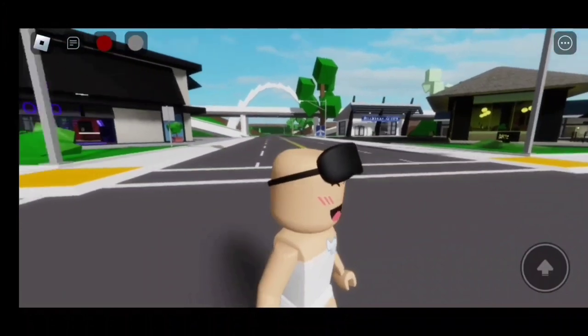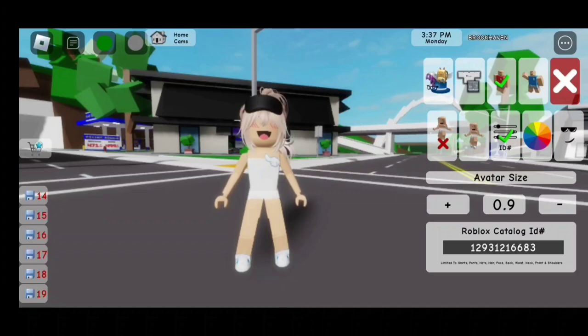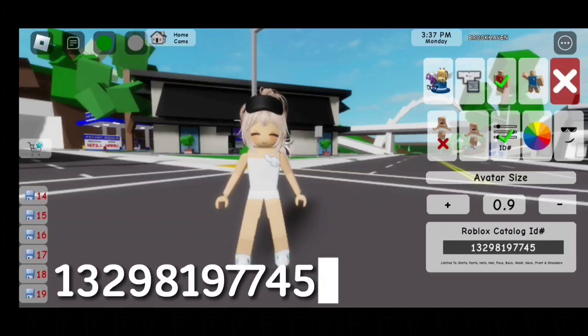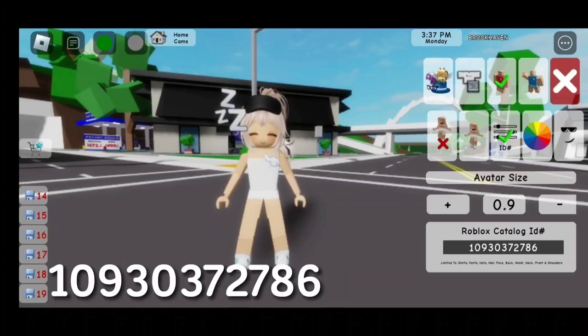For this black sleeping mask, the code is 10420099278. For the high ponytail, the code is 12931216683. For the face, the code is 13298197745. For this next accessory, the code is 10930372786.